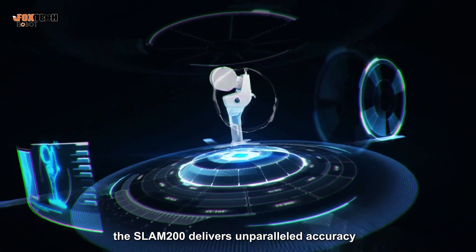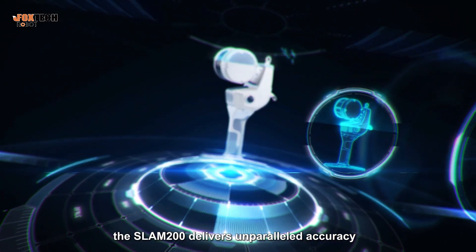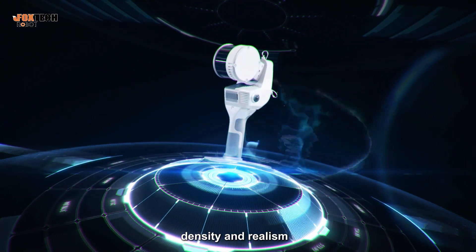As a pioneering successor, the SLAM200 delivers unparalleled accuracy, efficiency, density, and realism.